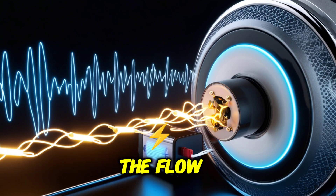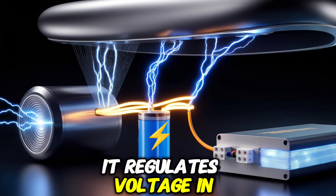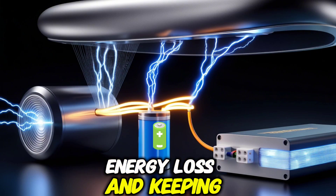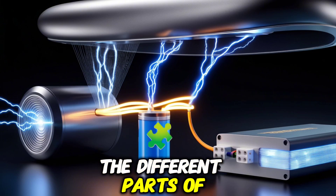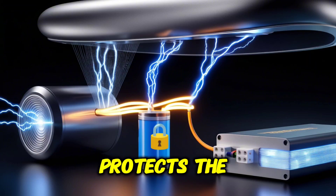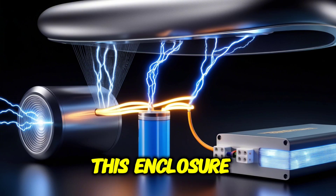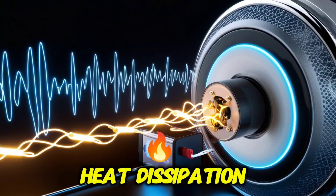The power management circuit controls the flow of electricity from the transducer to the storage unit, regulating voltage and current to ensure efficient and safe energy storage. Power management circuits are vital for minimizing energy loss and keeping the device operating within optimal parameters. The different parts of the device must be enclosed in a sturdy protective casing, which protects delicate internal components and could be made of simple plastic or more advanced metal housing for improved protection and heat dissipation.